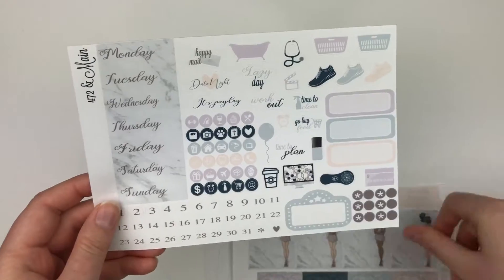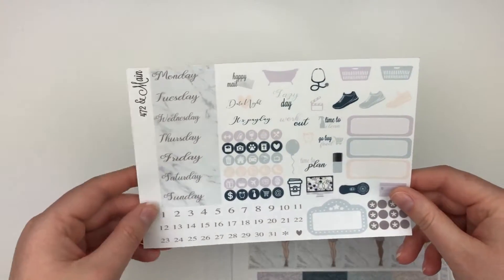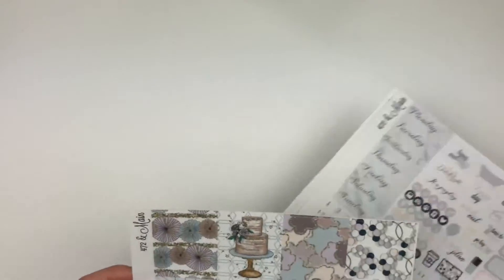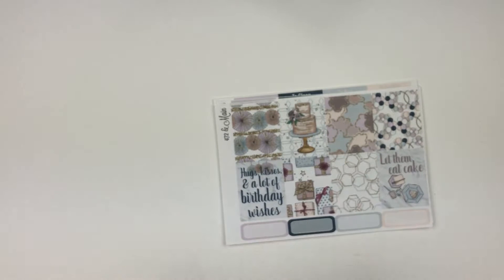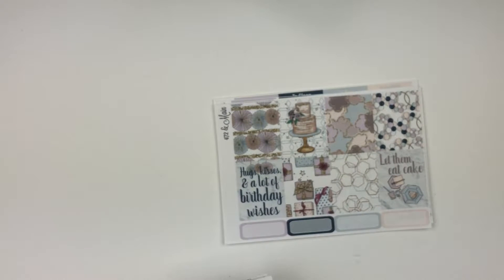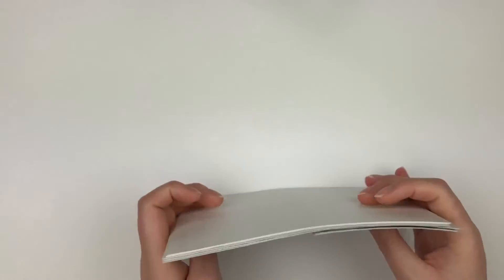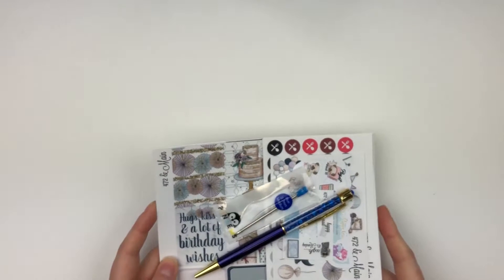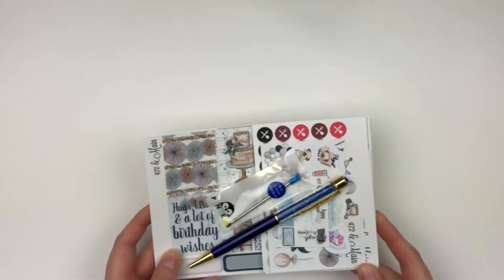Then you have glitter headers and the final page with date covers, mini icons that fit in the checklists, functional deco, and quarter boxes. I cannot wait to use this kit — I love the colors and the boxes. I also have another kit with this same artwork and I'm trying to decide if I'll use it for my memory planner. That was everything from 472 and Maine — I can't recommend Kate's shop enough, she is the sweetest shop owner.